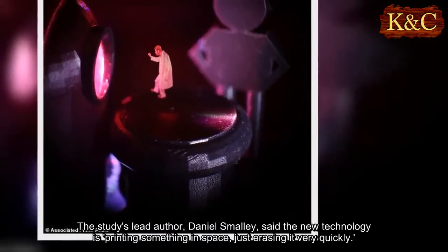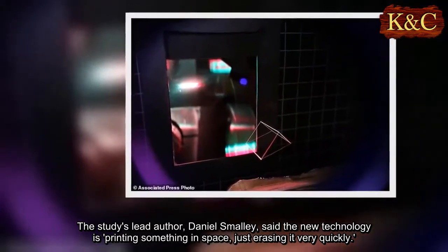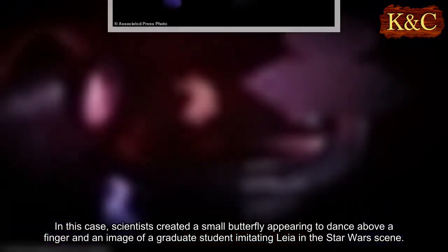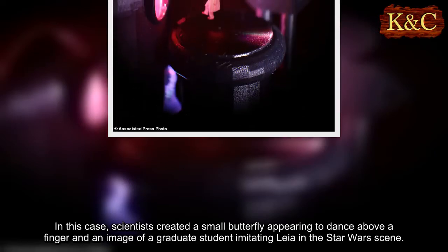The study's lead author, Daniel Smalley, said the new technology is printing something in space, just erasing it very quickly. Scientists created a small butterfly appearing to dance above a finger, and an image of a graduate student imitating Leia in the Star Wars scene.